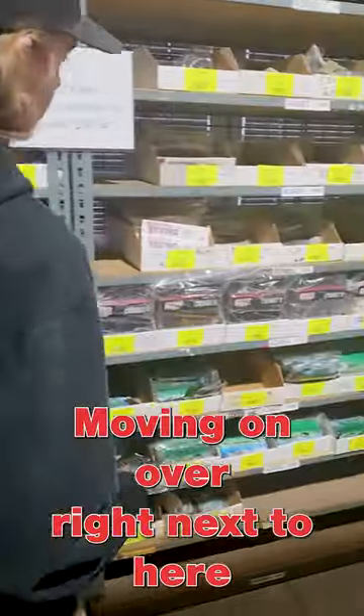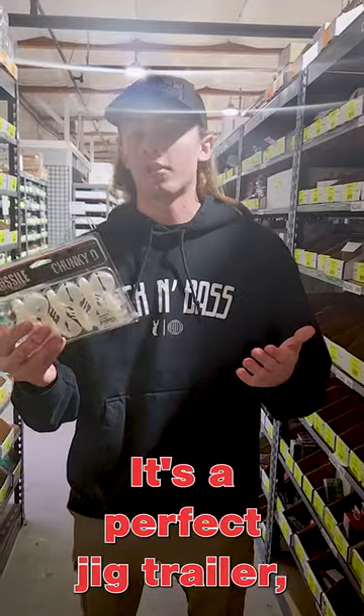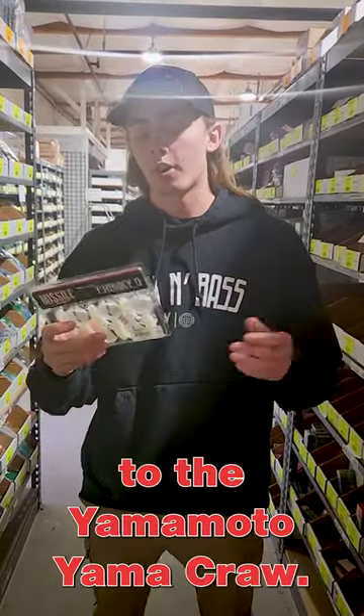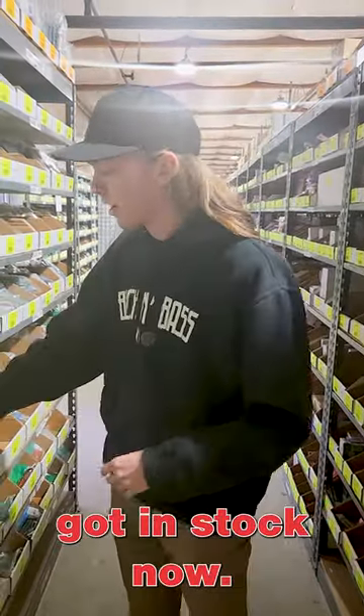Moving on over, right next to here, we've got the brand new Missile Baits Chunky D. It's a new craw bait from them. It's a perfect jig trailer if that's what you guys are looking for. It's almost kind of similar to the Yamamoto Yamakraw. Two great trailers for you guys, or great craw baits that we got in stock now.